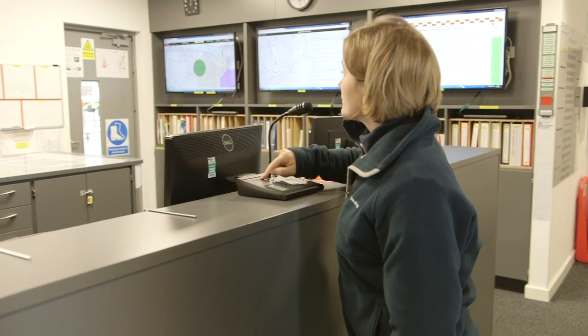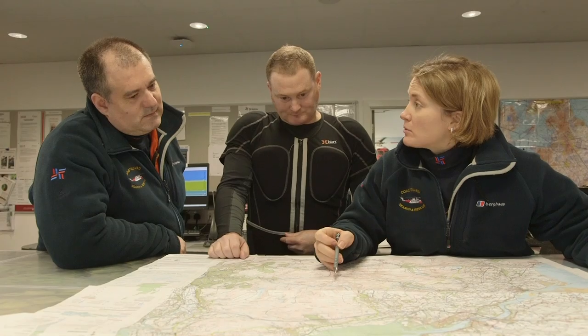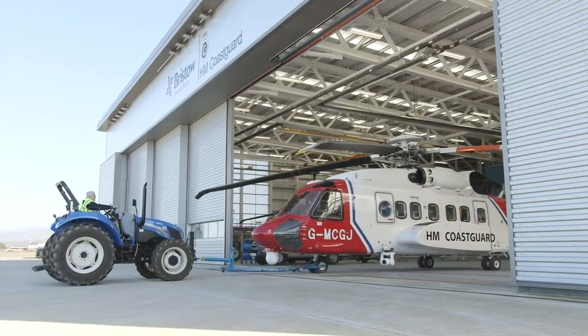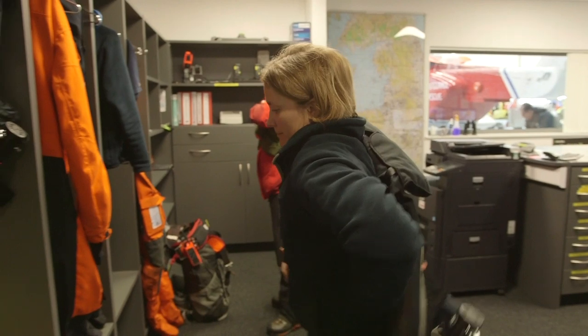They all spring to action at once. First they look at a map of the area to check for any dangers and work out the best route. Just look at this amazing tractor pulling the helicopter out of the hangar!